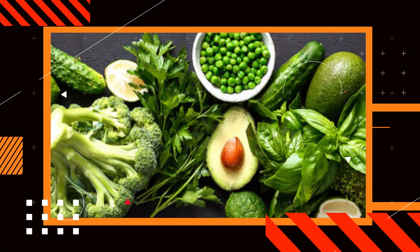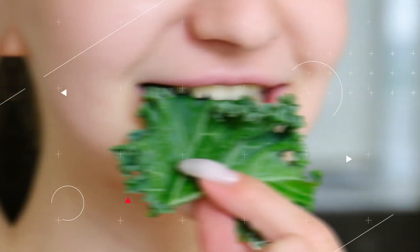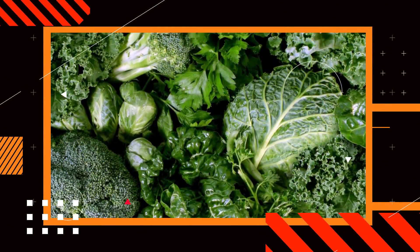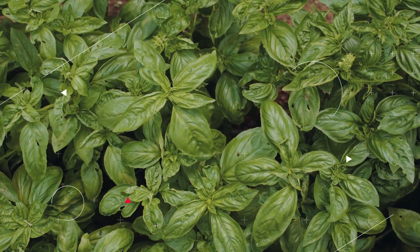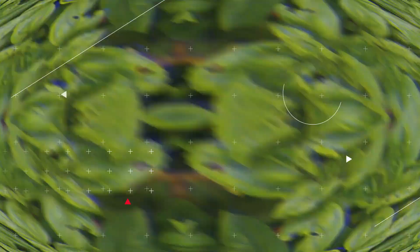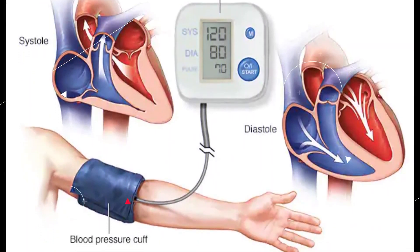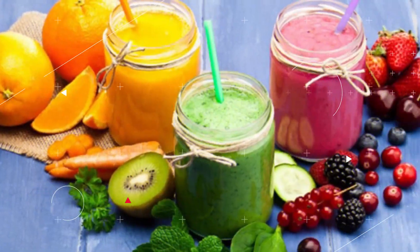Leafy Greens: Potassium and magnesium are found in high concentrations in dark leafy greens such as kale, spinach, collard greens, arugula, swiss chard, beet greens, and romaine lettuce. Leafy greens are also a good source of vitamin A. All of these operate together to maintain blood pressure. Think of ways to prepare your vegetables that go beyond the traditional salad, such as incorporating them into omelets, smoothies, and sandwiches.